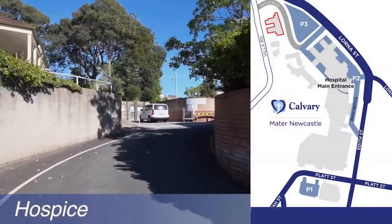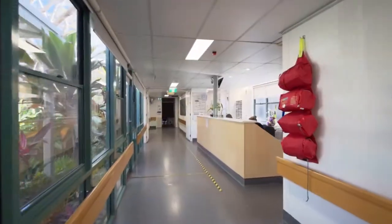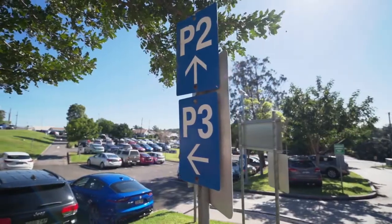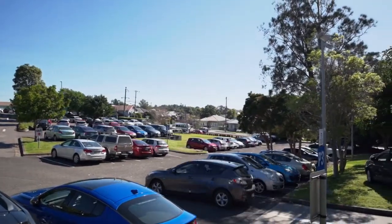The hospice is a 17-bed standalone palliative care unit and is the specialist public palliative care unit for Hunter New England. The P3 car park with access via Angus Avenue and Villa Road, and the Villa units for visiting families from rural areas, are adjacent.